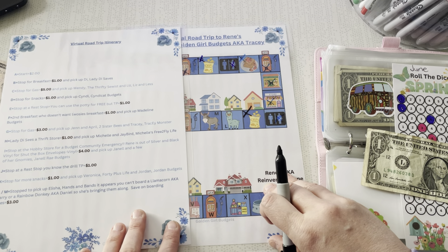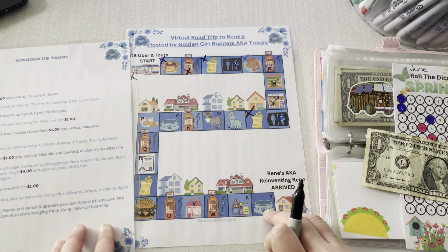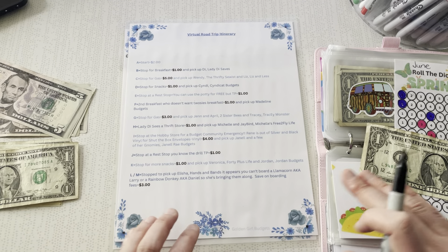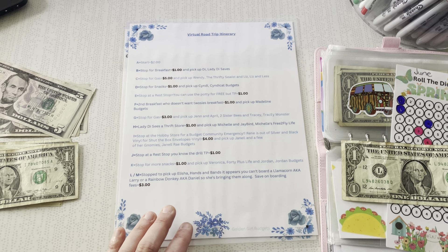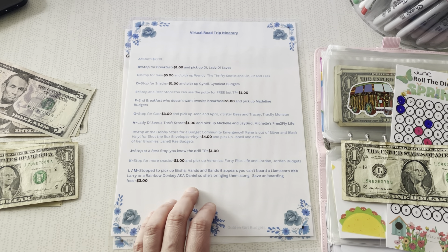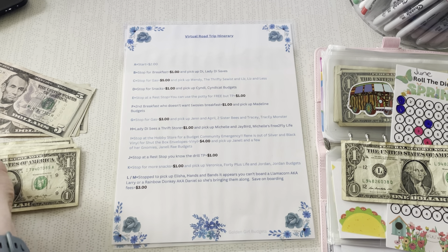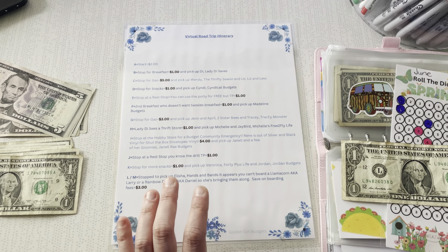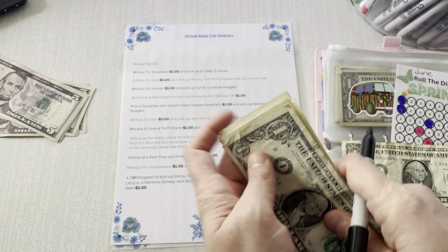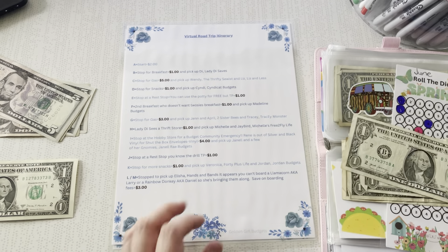Okay, next is going to be L and M. Are these together? Yes. So we're going to do L and M, and we stopped to pick up Alicia from Hands and Bands. Obviously, why wouldn't she want to be on my bus? It appears you can't board a Llamacorn — A.K.A. Larry or Rainbow Donkey, A.K.A. Daniel. So she's bringing them along. Save on boarding fees $3. So she tried to board her llama and her donkey and they said no, we don't board those types of animals. So they're coming on the bus. Welcome to the bus, guys. $3 — those are spendy little guys.